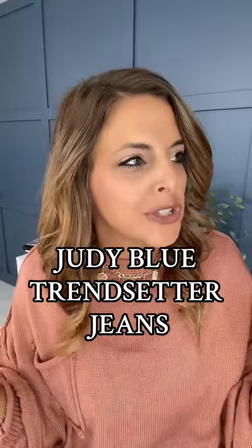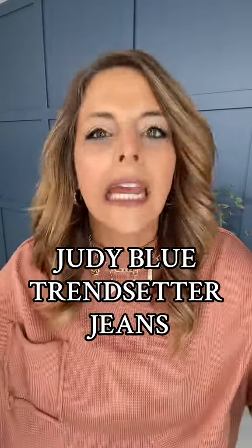The trendiest pair of Judy Blue jeans to ever grace this screen is right here. All I can say when I put these on is wow — what a confidence boost. And now I'm really about to wow you.